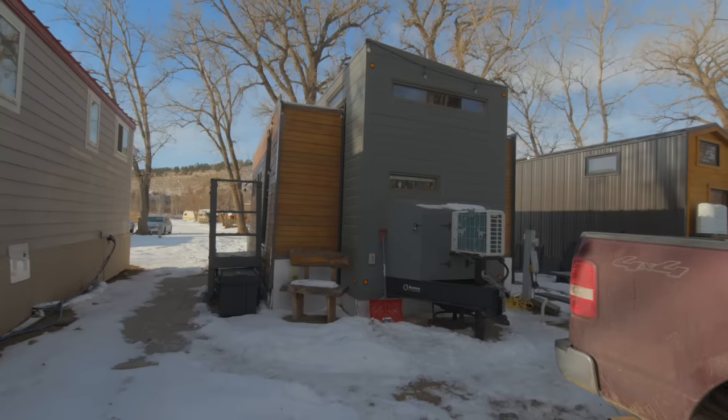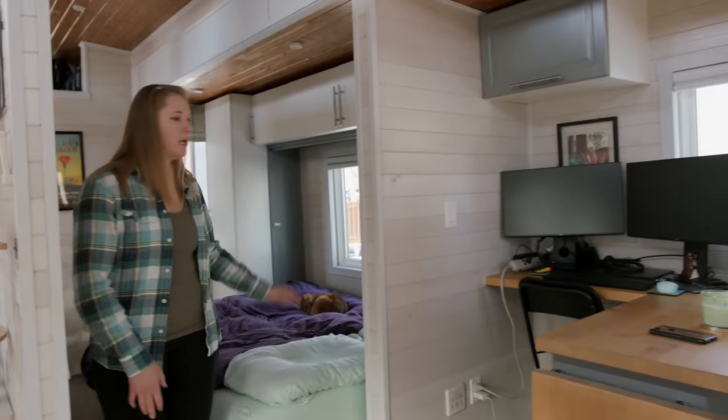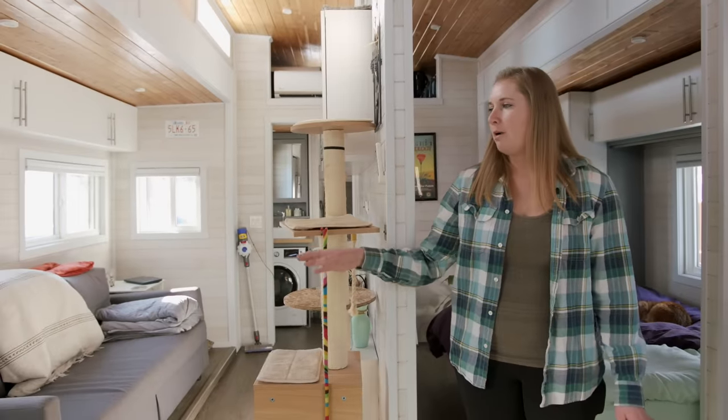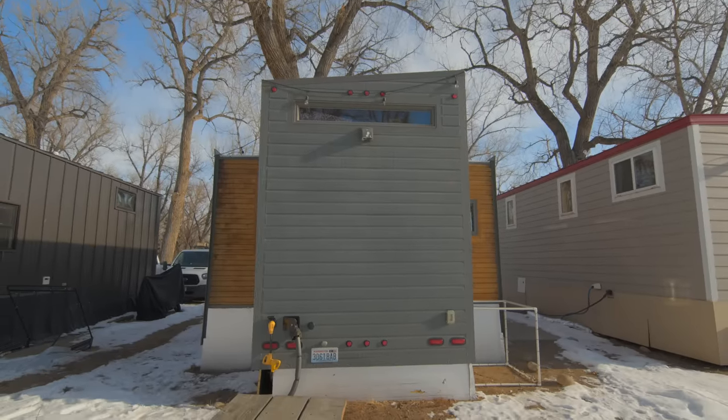When I do move the house, there are these two slide-outs — one here that's the office/kitchen and bedroom, and then on the other side is the living room. These two pop-outs make the house go from eight and a half feet wide to fifteen feet wide.